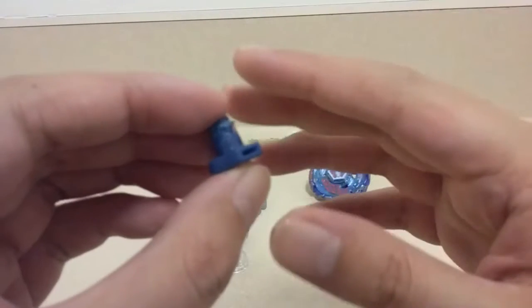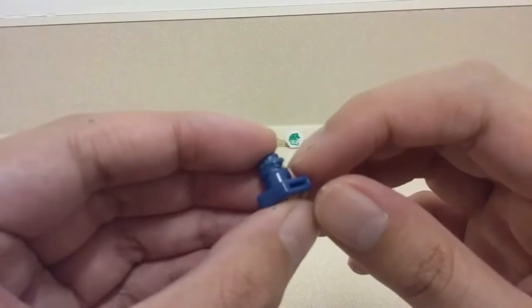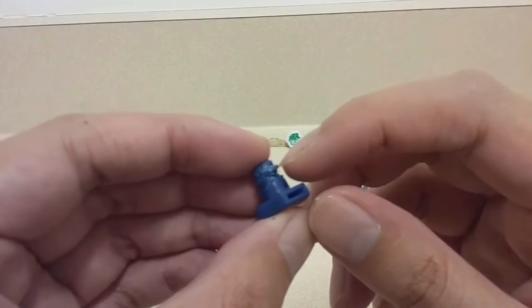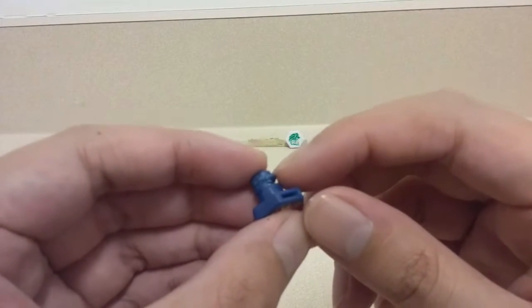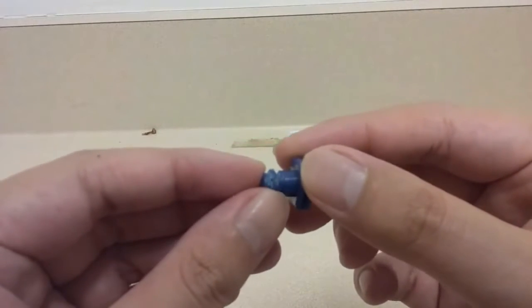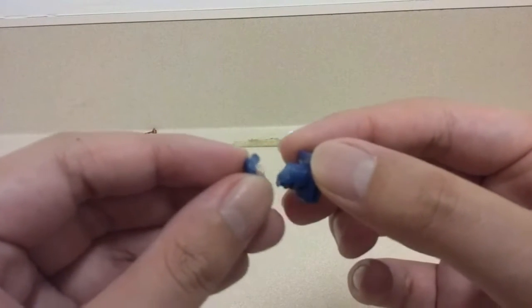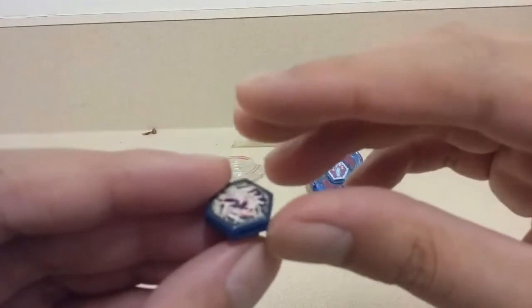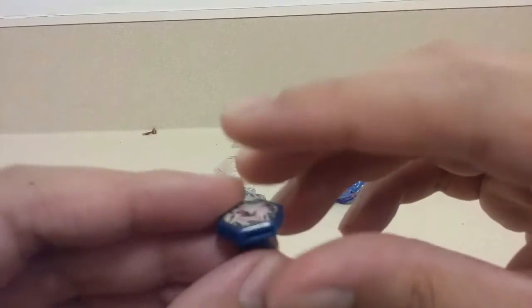It's beyond repair — the super glue didn't do it. I'm going to go over my other broken components now.